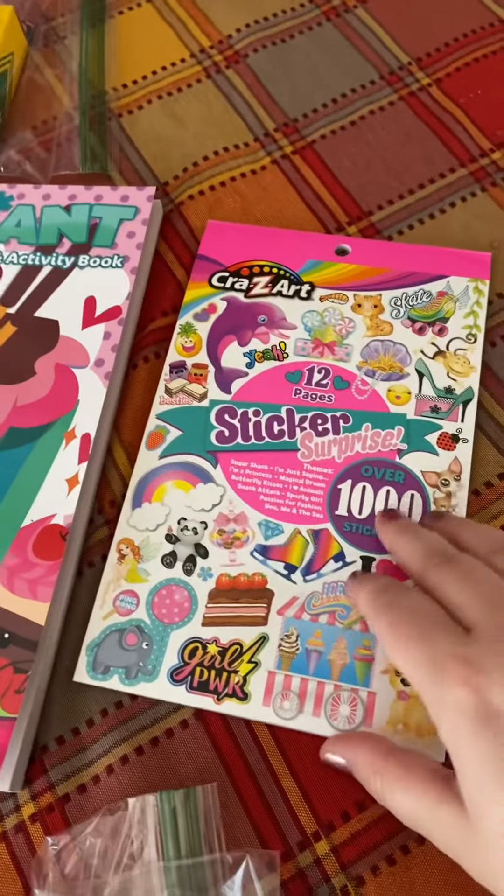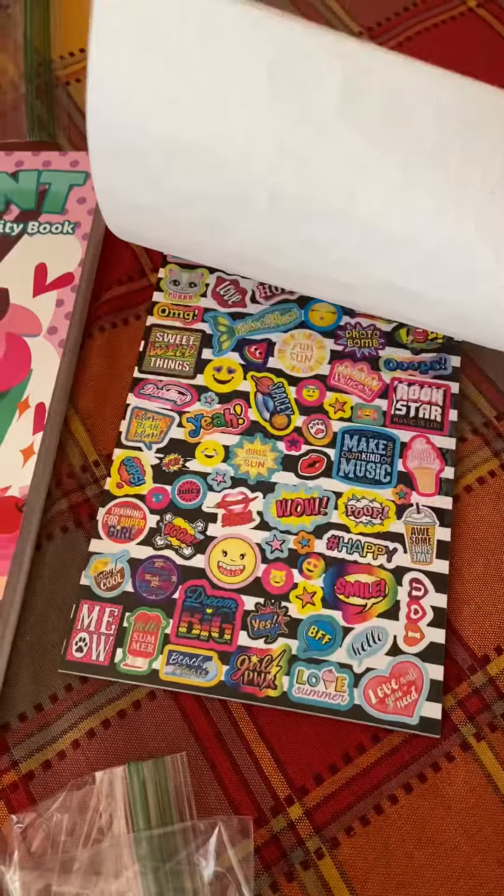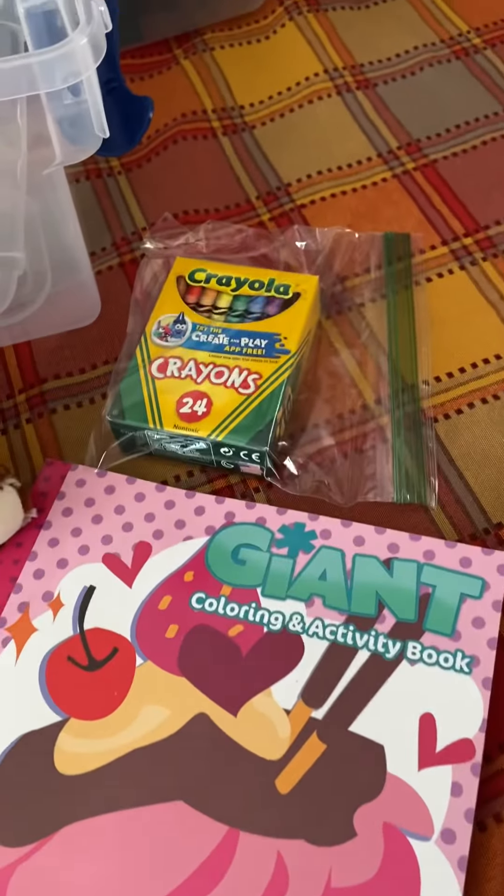And for fun stuff, we have a sticker pad, a coloring book, and a pack of crayons.